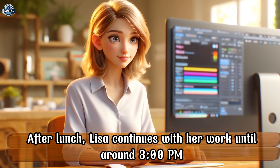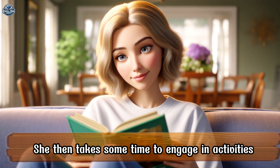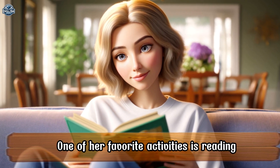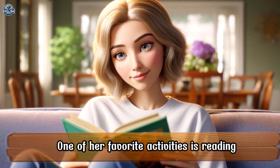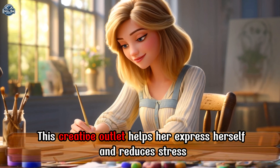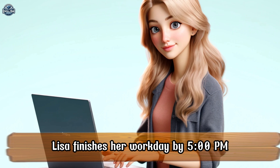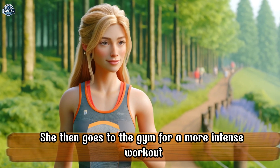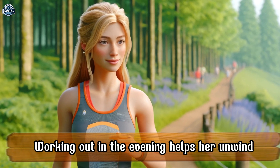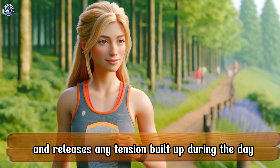After lunch, Lisa continues with her work until around 3 p.m. She then takes some time to engage in activities. One of her favorite activities is reading. This creative outlet helps her express herself and reduces stress. Lisa finishes her workday by 5 p.m. She then goes to the gym for a more intense workout. Working out in the evening helps her unwind and releases any tension built up during the day.